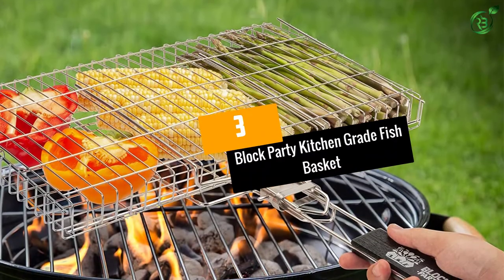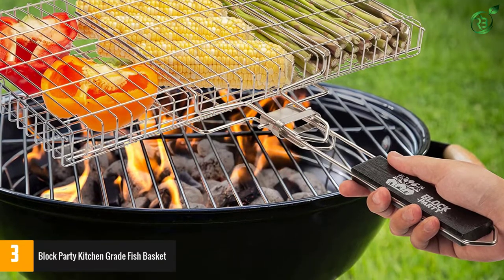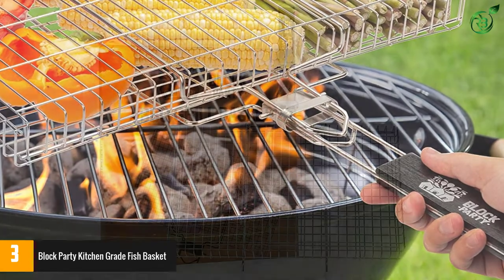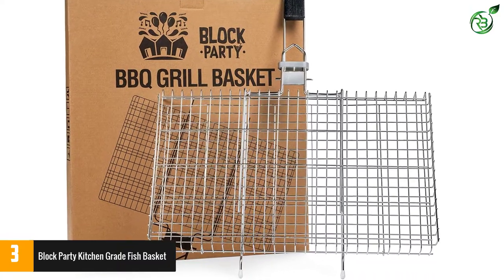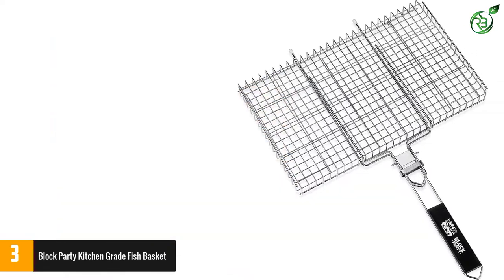Number 3: Block Party Kitchen Grade Fish Basket. This fish basket from Block Party is surely one of the best ones out there. The very first thing you need to know about this grill basket is its construction — it has sturdy and durable construction from the best quality stainless steel, so it will not wobble or wimp while grilling the food items.